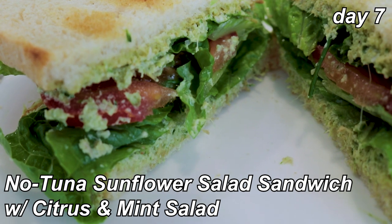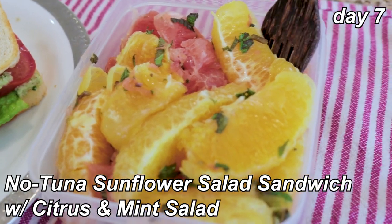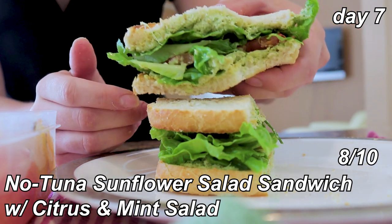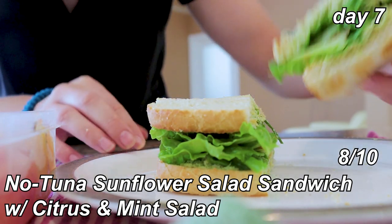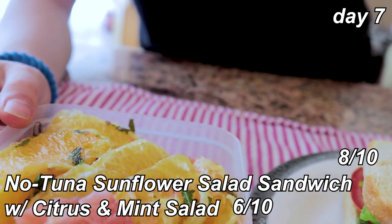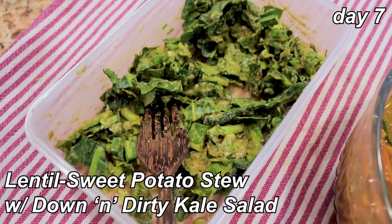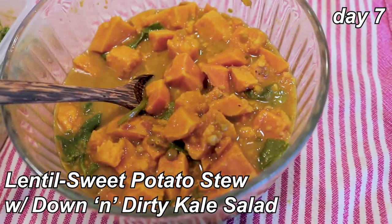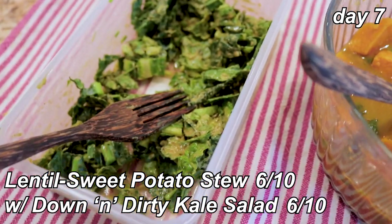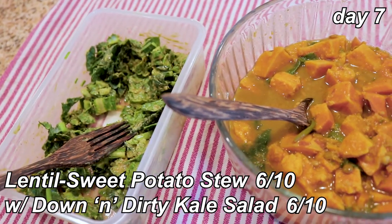Lunch is no-tuna sunflower salad on sourdough toast — a blend of sunflower seeds, chives, parsley, and mustard — plus a side of the citrus mint salad. It doesn't taste like tuna but it tastes really good — eight out of ten. I might add some nori next time for a little more fishy flavor. The citrus salad still isn't my favorite because of the mint — about a six. Dinner is leftover lentil sweet potato stew and the down and dirty kale salad. I'm so sick of curry powder at this point — low six — and the kale salad I'm getting a little fatigued by as well.